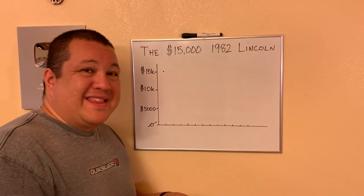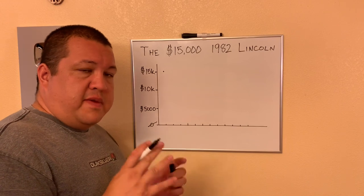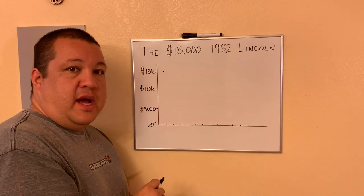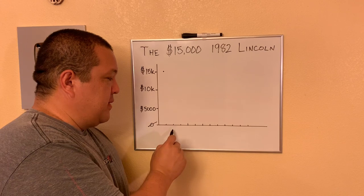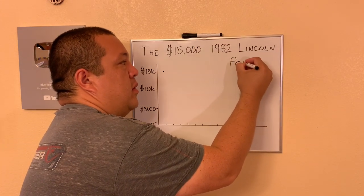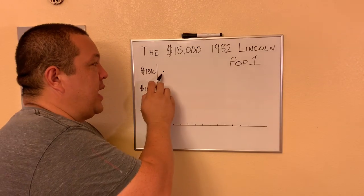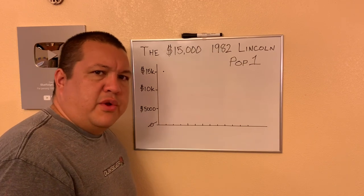Let's take a look at the coin in question first — the $15,600 Stack's Bowers 1982 Lincoln cent, simplified to $15,000 for this graph. On the left side you see dollar figures from zero up to $15,000, and across the bottom there are 12 dashes each representing a population of one. For this particular coin, pop one simply means one example is graded mint state 69 red through PCGS. I put a dot at 15k at the first example graded.